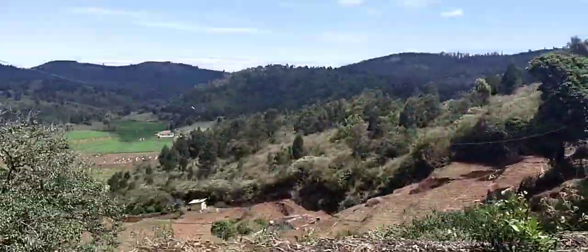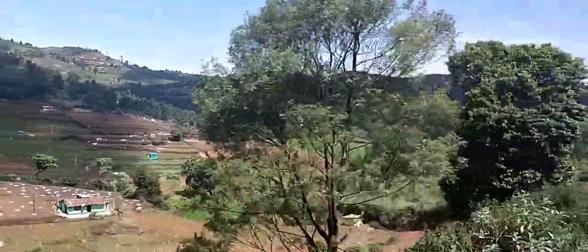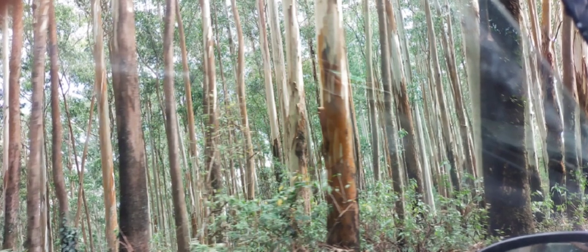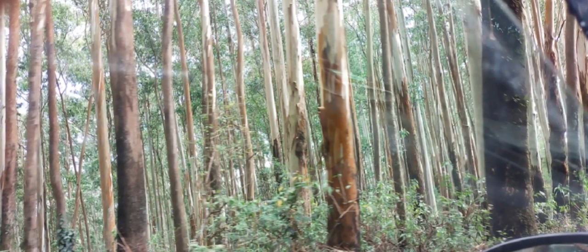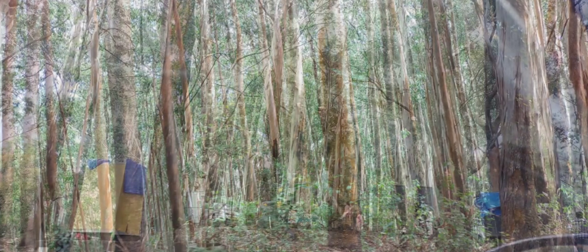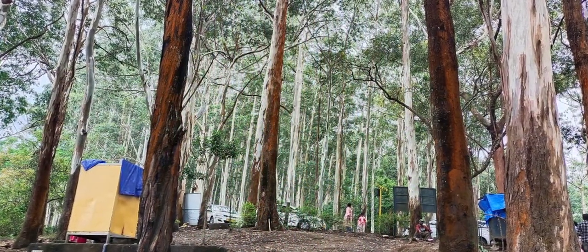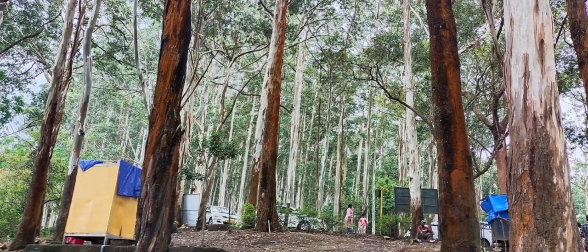On the way, there is a dense eucalyptus forest near the Needle Rock Viewpoint location. One needs to park vehicles on the roadside to get into the viewpoint. A few food trucks are available on the roadside selling snacks.